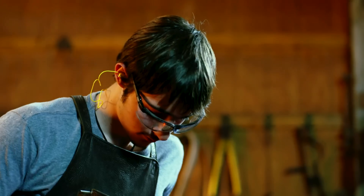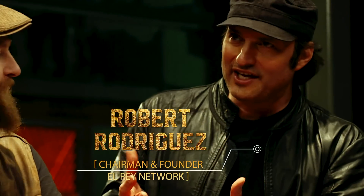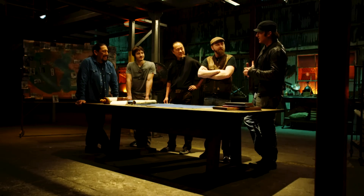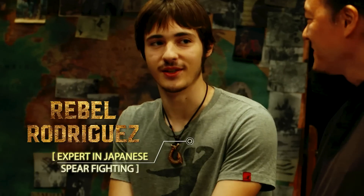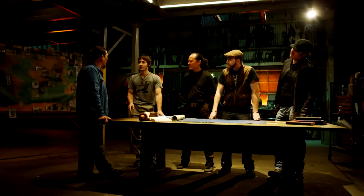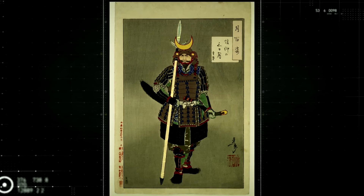Rebel got into making swords and knives as a father-son thing, learning techniques that are going to be lost if they're not learned and carried on. To move steel and create a usable work of art is truly an honor. The Japanese created a whole martial art called sojutsu — it's nothing but spear fighting.